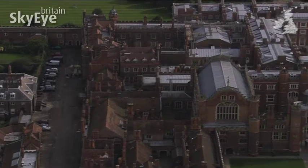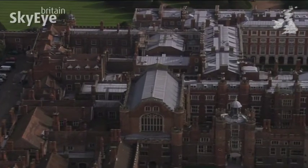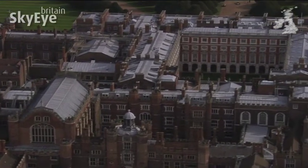Under Henry, Wolsey acquired a vast wealth and set about constructing a property that would rival the King's own palaces, with facilities to host, network and entertain.